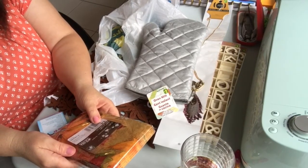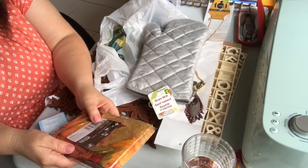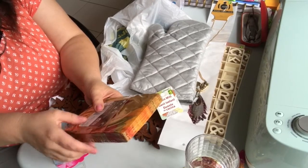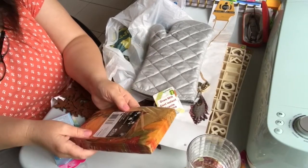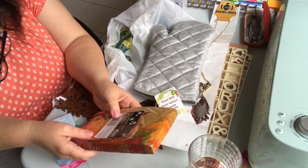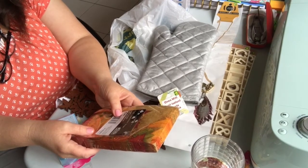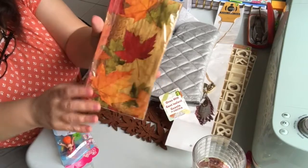I bought a package of these lovely napkins — there are 14 in the pack, size 15 by 11 inches, and they're two-ply. These are made in the USA, and they are a dollar twenty-five.